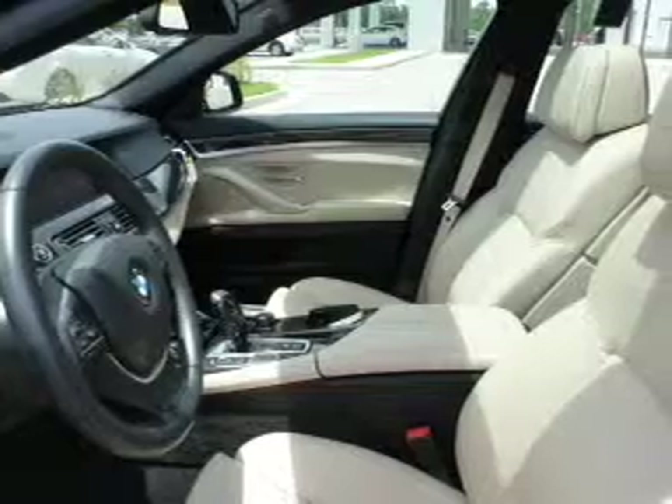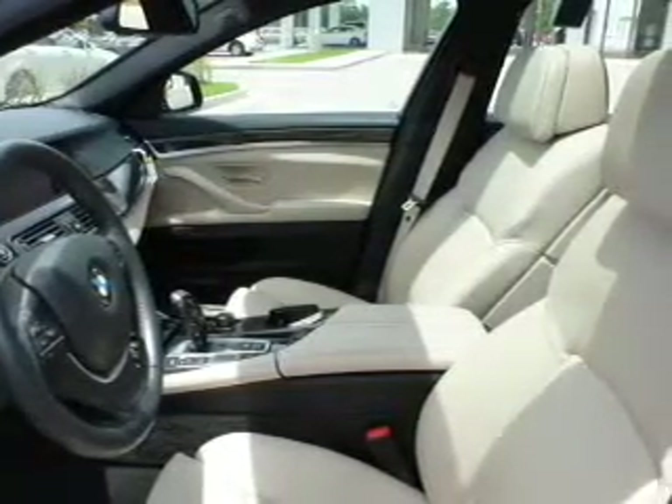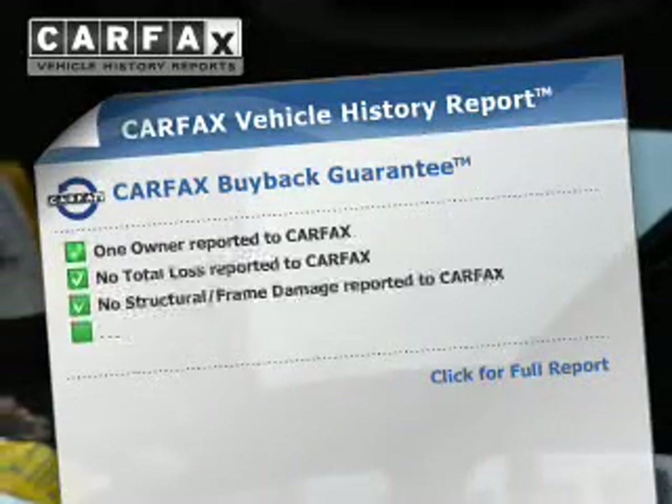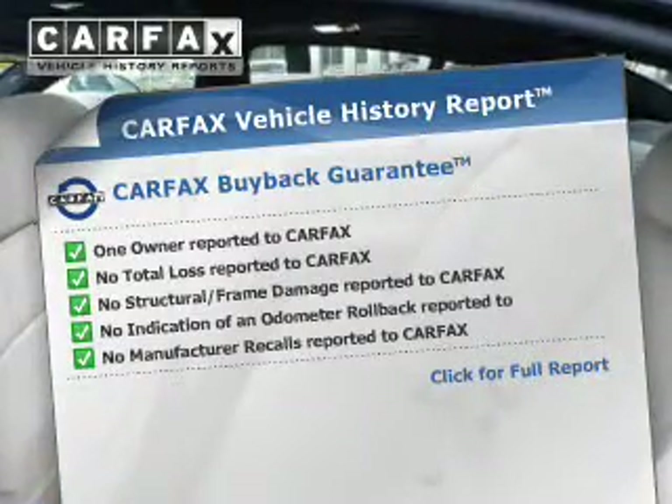The anti-lock braking system will keep you safe on the road. Let the outside in with a power sunroof, and memory settings make for a more comfortable ride. Rest easy knowing this vehicle comes with a Carfax Vehicle History Report from Carfax, the most trusted provider of vehicle information.